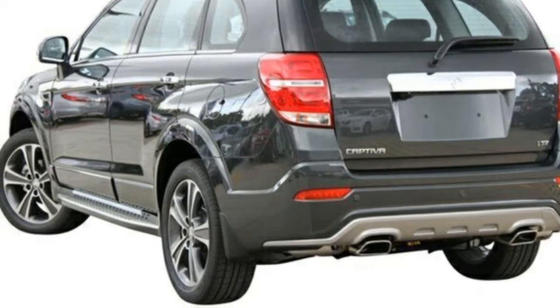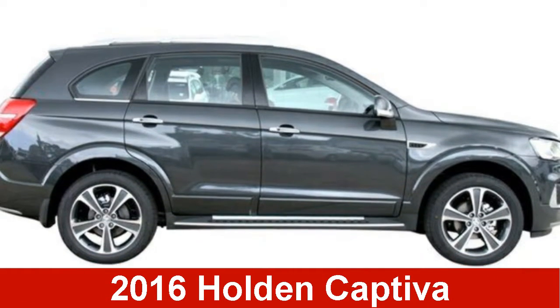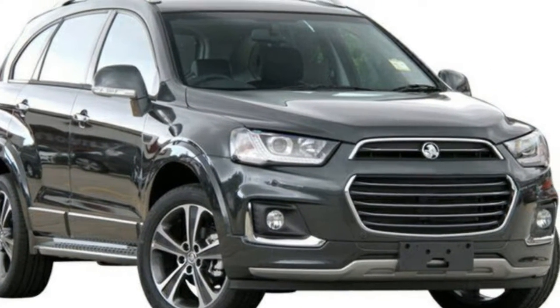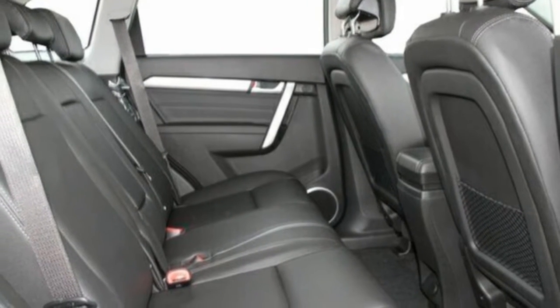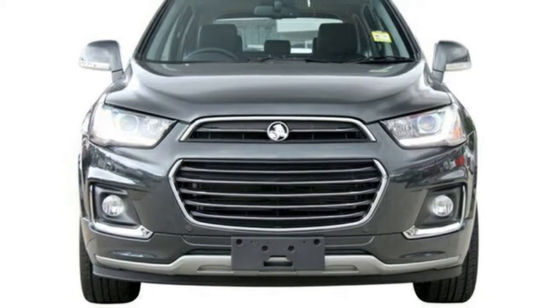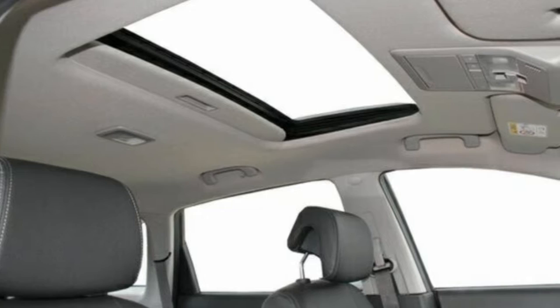You'll simply love this 2016 Holden Captiva. This Captiva has a reliable 3.0-litre engine and a smooth shifting automatic transmission. The attractive grey exterior is complemented by its stylish interior.